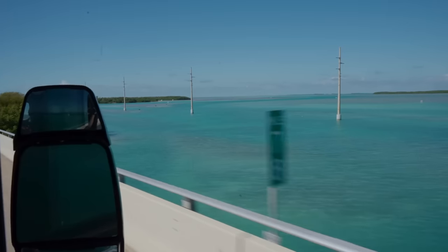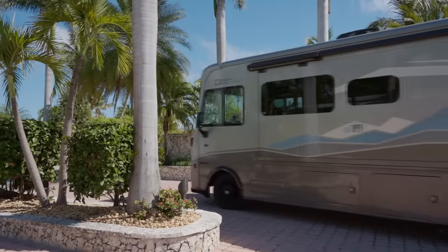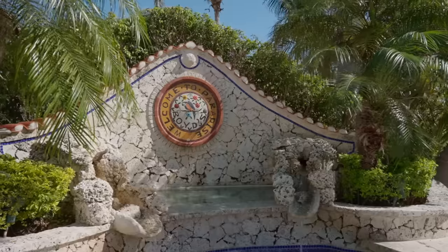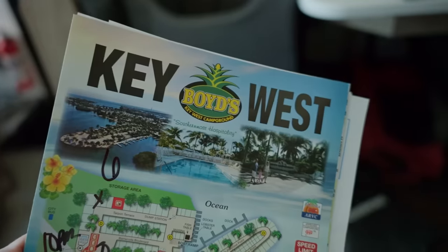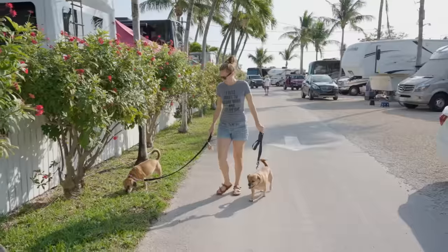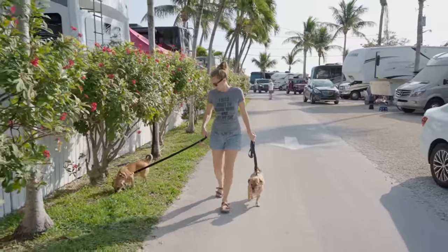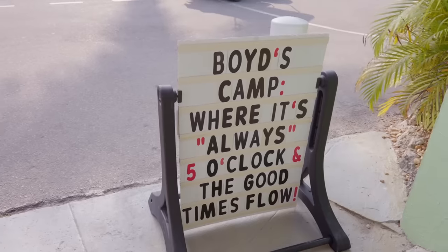We just finished one of the most beautiful drives in America, and now we're at the end of the road. We're here at Boyd's Campground, which is celebrating their 60th anniversary of being the closest campground to Key West. This is one of our favorite campgrounds that we have ever stayed at. We were here before in 2021 and just absolutely fell in love with it. It is family-owned and operated. It has a fascinating history and all kinds of great amenities and activities.